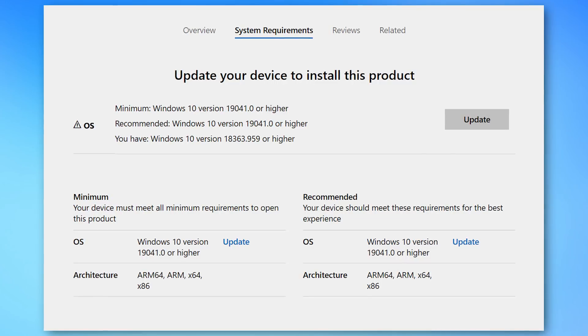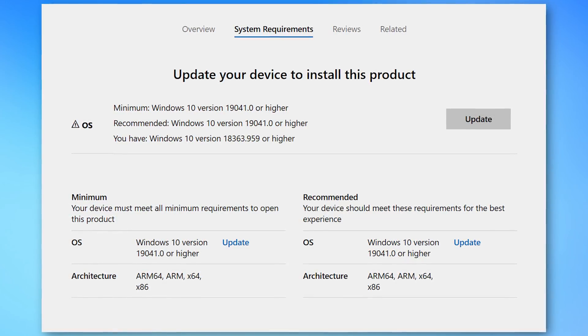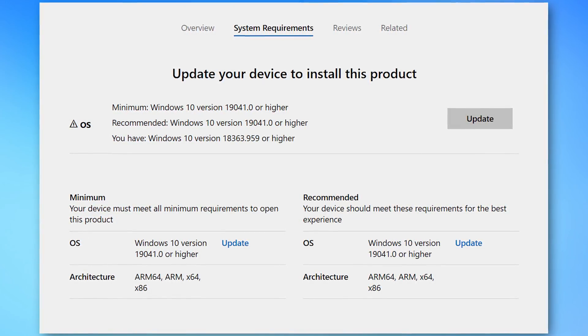If you don't know which build you have, don't worry. If you go to the Microsoft Store and try to download this app, it will not let you if you don't have the latest version. Anyway, let's get into the fun stuff and talk about the actual program.